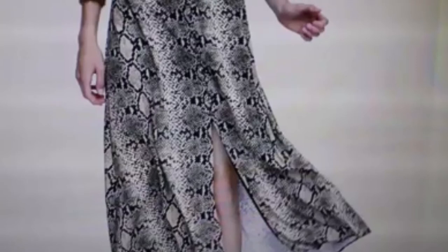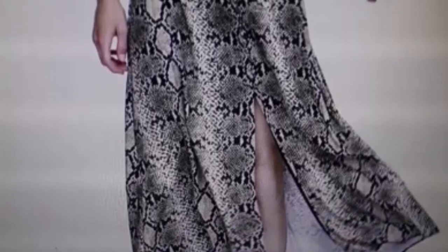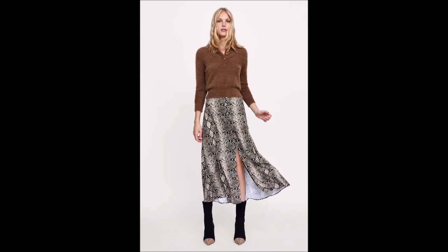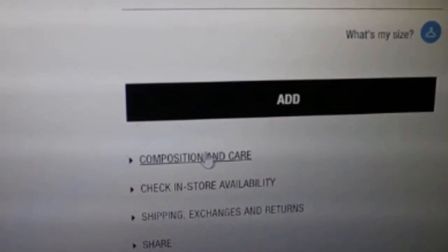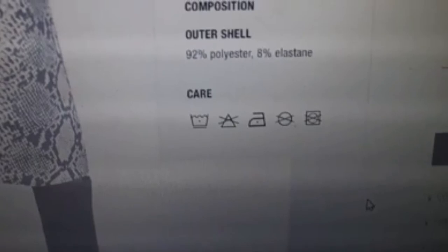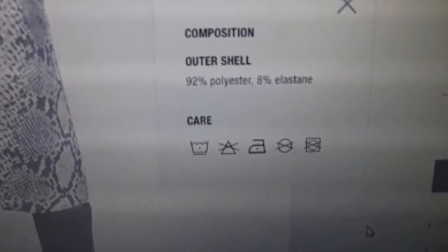This skirt was one of the first pieces that caught my attention when I went on the Zara website. I loved it — I've seen it everywhere. I would have happily put this in my basket because it looks so gorgeous. It just exudes class and sophistication, which is key to my wardrobe style. However, the fabric composition is 92% polyester and 8% elastane, so I really couldn't justify putting it in my basket.